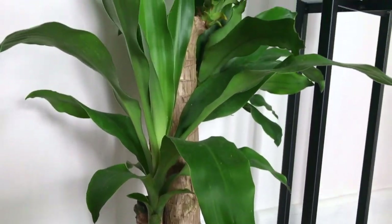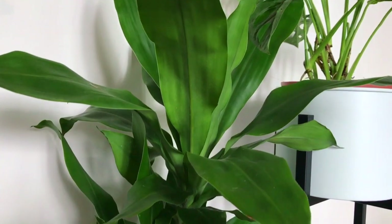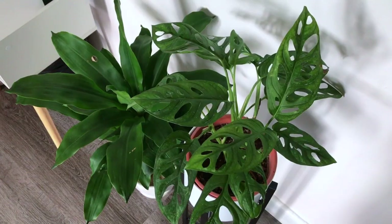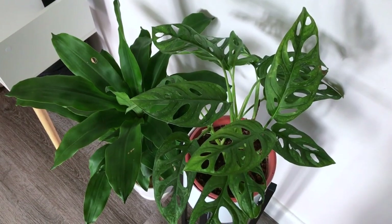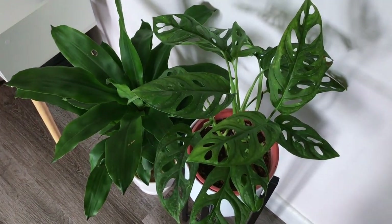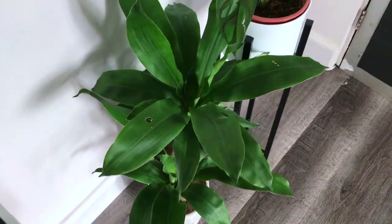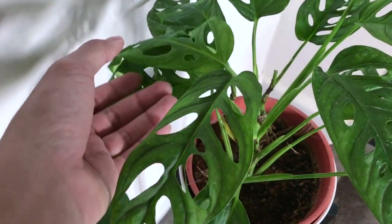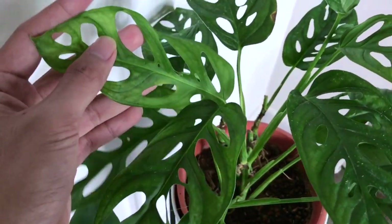Below the wall shelf, I actually have this corn plant — yes, it's called a corn plant, trust me, I googled it — as well as a Swiss cheese plant. Both of these I got from the same nursery store that I got the golden pothos plant from. I just put these two against the wall because it gives a pop of color as opposed to just a bland white wall.